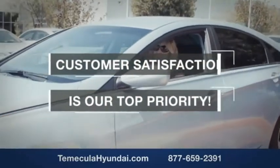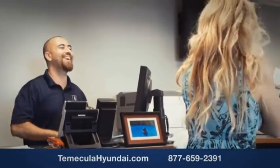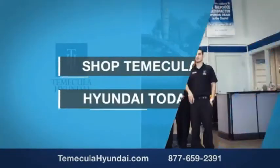The team you can trust is important. We want you to know that customer satisfaction is our top priority. You want to work with a team that has integrity and passion. You want to buy from people you can trust. Shop Temecula Hyundai today.